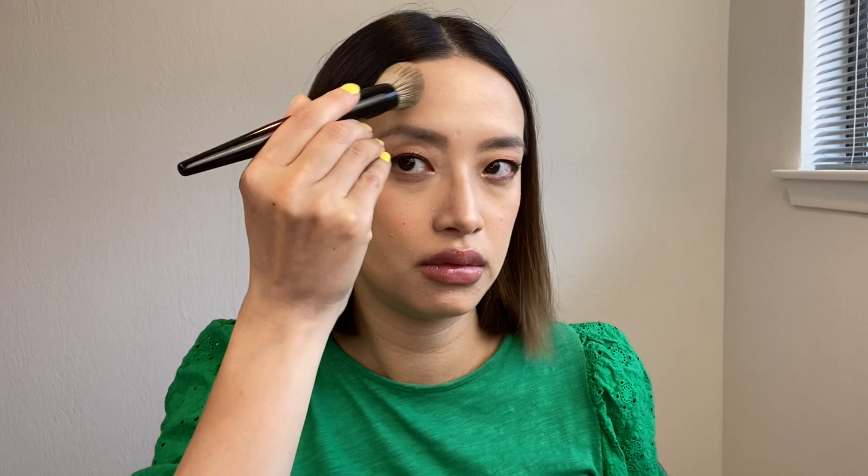I'm applying one coat of Charlotte Tilbury shade one on the right side, then going back for a second application. Now cleaning off the brush to apply Chanel's 390 universal - their lightest shade - on the left side.